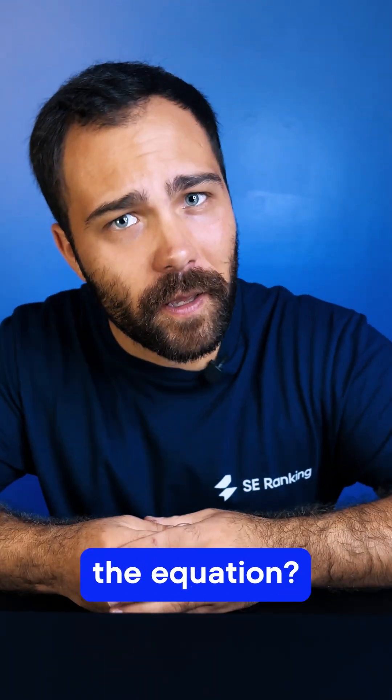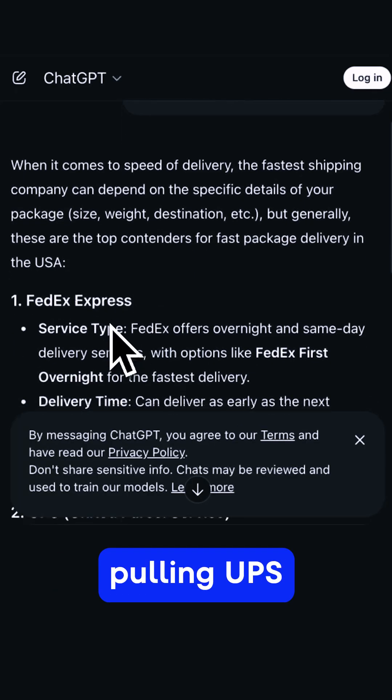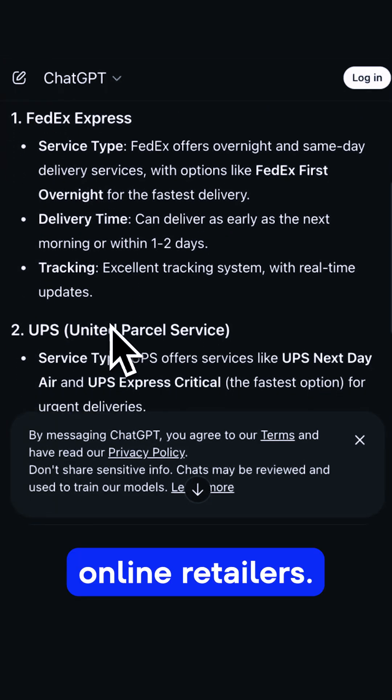So why did ChatGPT take Amazon completely out of the equation? When I check the cached copy, I can see that it's pulling UPS and FedEx instead.